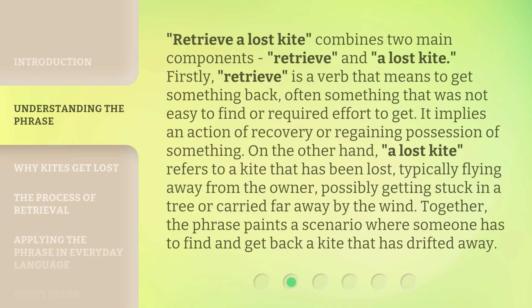Retrieve a Lost Kite combines two main components: retrieve and a lost kite. Firstly, retrieve is a verb that means to get something back, often something that was not easy to find or required effort to get. It implies an action of recovery or regaining possession of something.